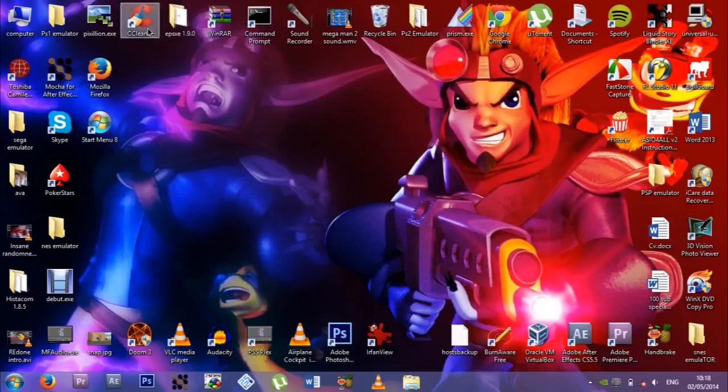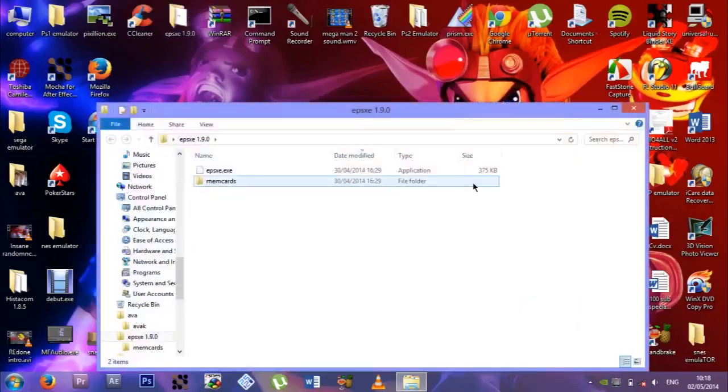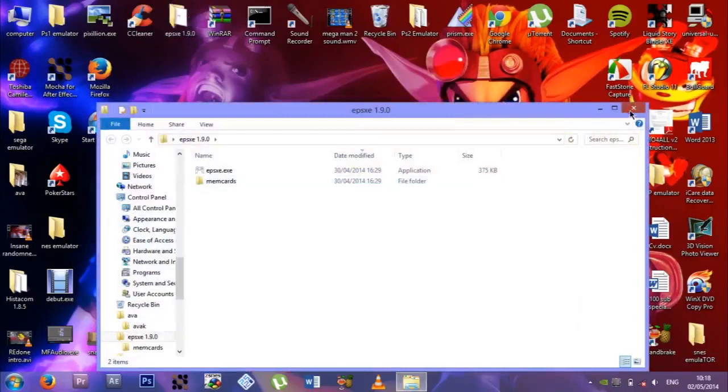CCleaner, because every computer in the world has CCleaner — where would we be without CCleaner? There's EPSXE again — what's that duplicate doing there? I'd probably copy it. I'll just delete that, I guess.